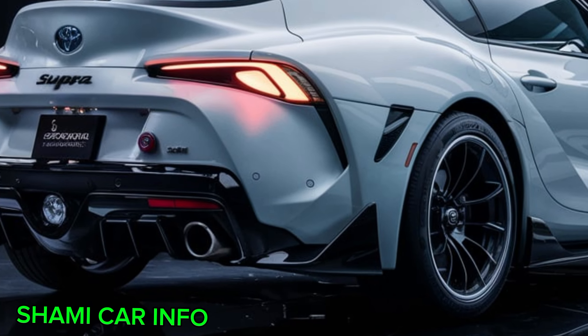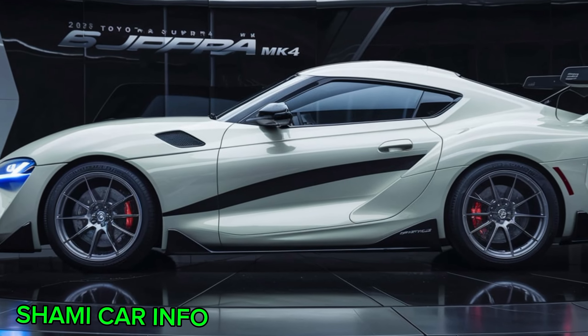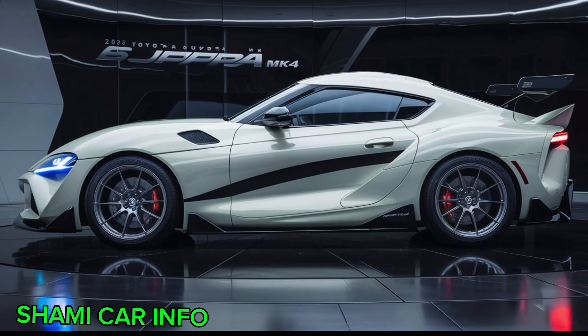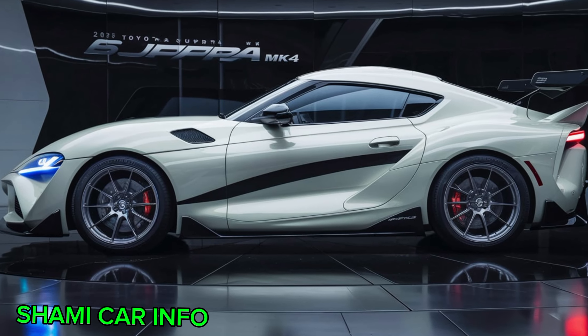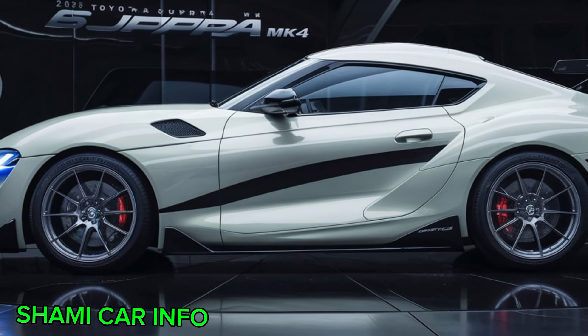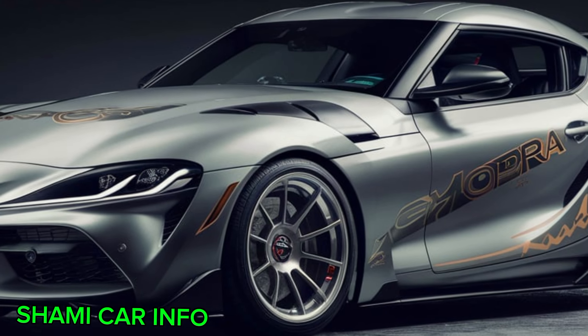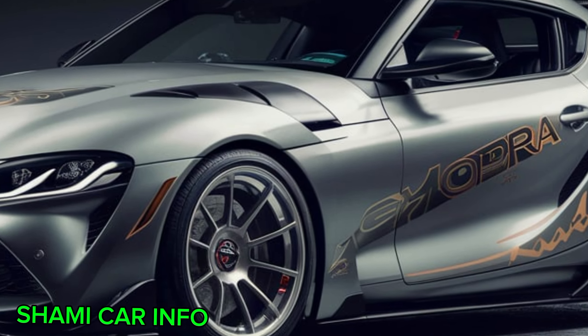The heart of the Supra MkIV is its legendary 2JZ-GTE engine. This twin-turbocharged powerhouse is capable of generating immense power, making the Supra a true force to be reckoned with on the road. But the 2JZ-GTE isn't just about raw power — it's also incredibly tunable. This has made the Supra a favorite among car enthusiasts who love to modify and customize their rides.